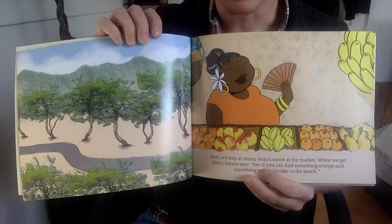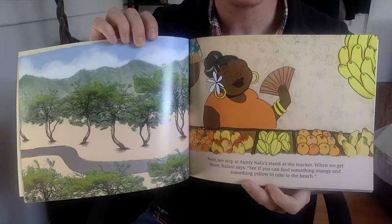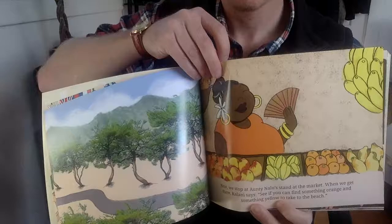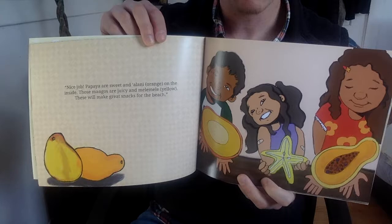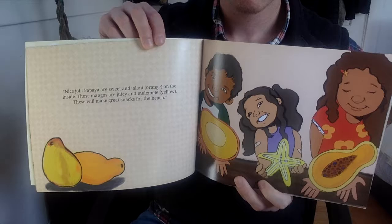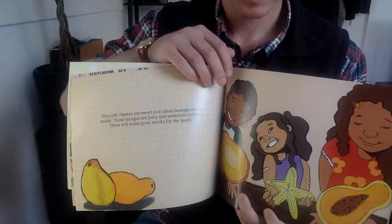Next, we stop at Auntie Nalu's stand at the market. When we get there, Kulani says, see if you can find something orange and something yellow to take to the beach. Nice job. Papaya are sweet and alani on the inside. Those mangoes are juicy and mele mele. These will make great snacks for the beach. So alani means orange and mele mele means yellow.